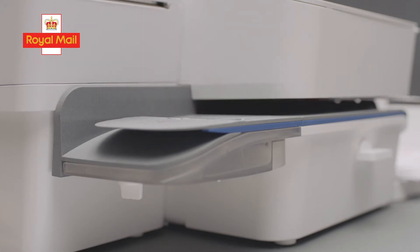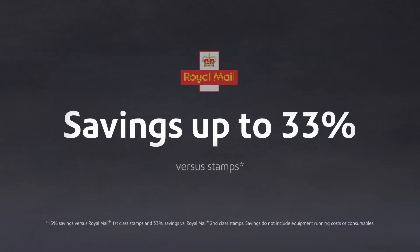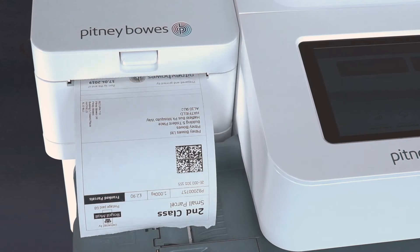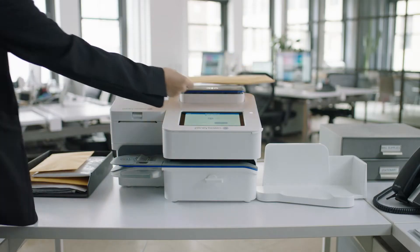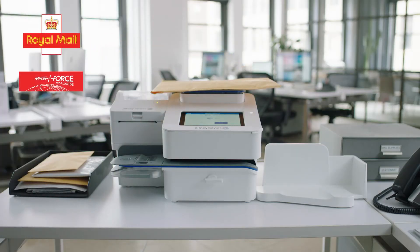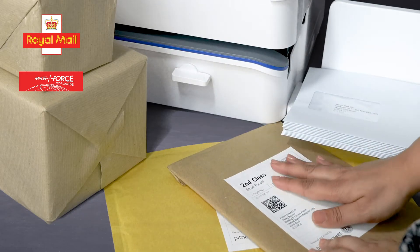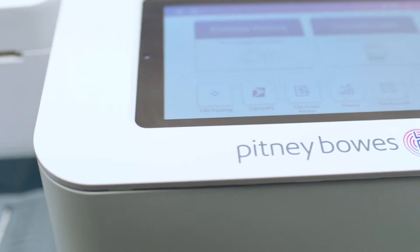Automatically save on postage and track expenditure. With the SendPro C, you can take advantage of preferential mail mark pricing, with savings of up to 33% versus stamps. Or you can choose the SendPro Plus with its integrated label printer. You can compare service options, print shipping labels and take advantage of the Royal Mail Delivery Confirmation Service, as well as the preferential mail mark pricing.